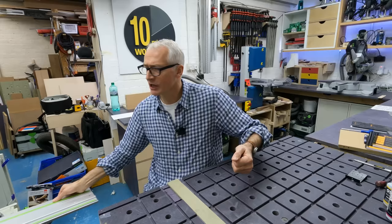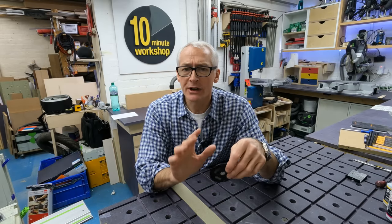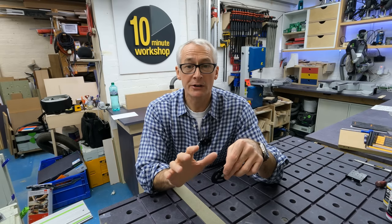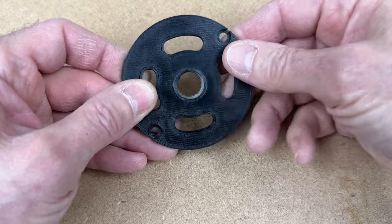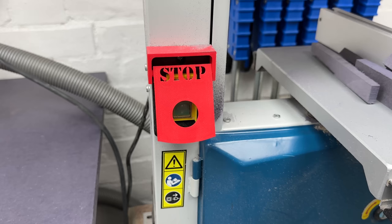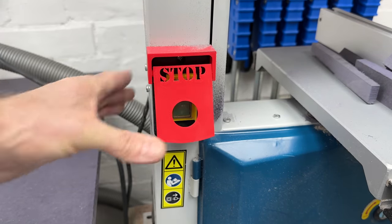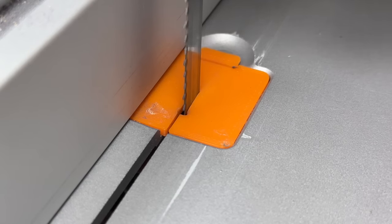I'd also like to give a quick shoutout to Stu Parker Creations. Stu makes the guide rail bar attachment for my DIY rail hinge, the 18mm guide bush for the Festool OF-1010 for use with the 10 Minute Workshop loose tenon jigs, emergency stop panels, and zero clearance plates for my bandsaw. Go and check out Stu's Etsy store — links down below.